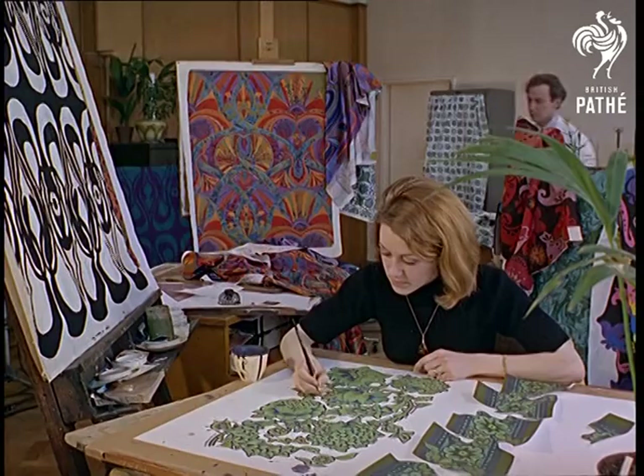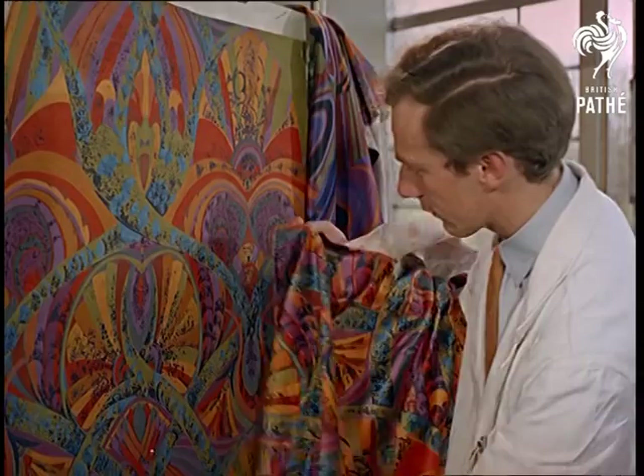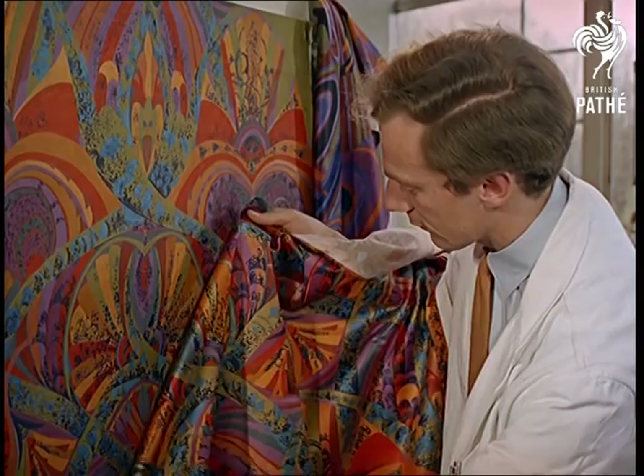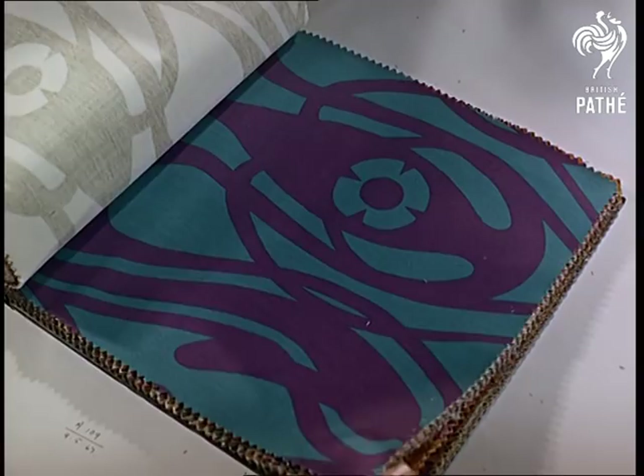In the studio, the fabrics are designed. Inspiration for them comes from a variety of sources, including old prints and paintings — swirling colors that flick you onto the next stage in this predominantly machine-minded process: instant decor.